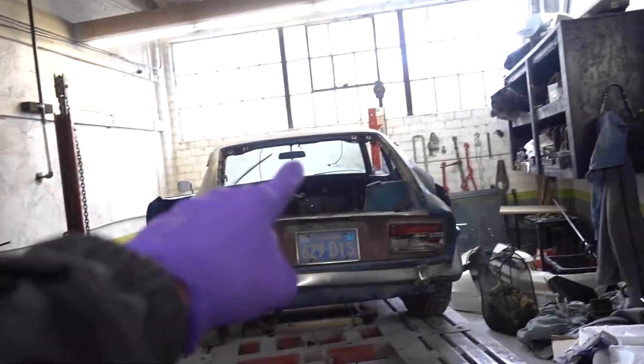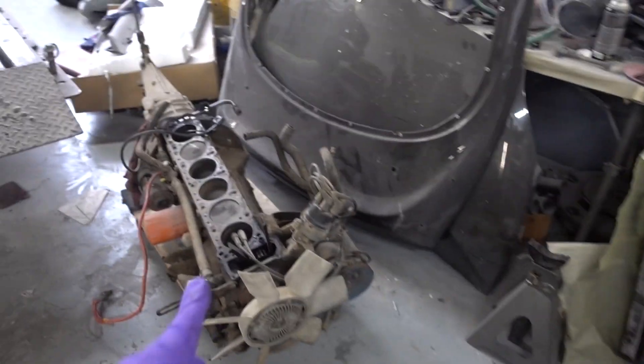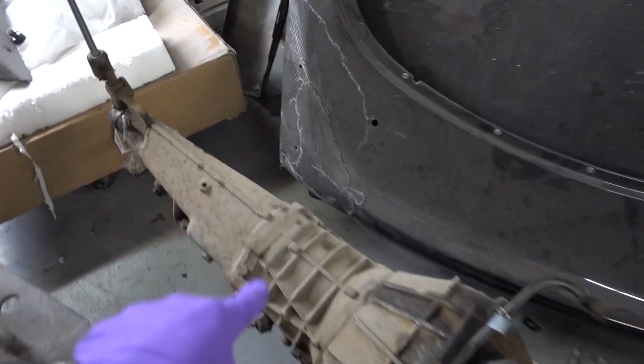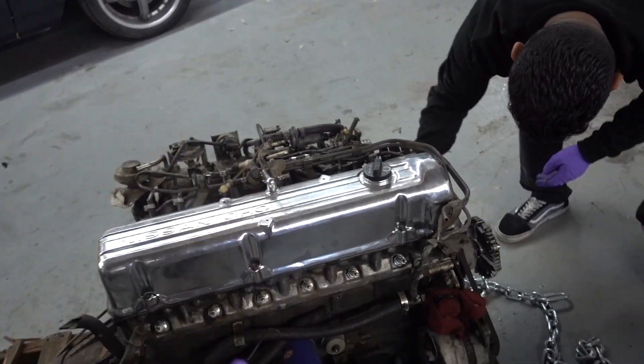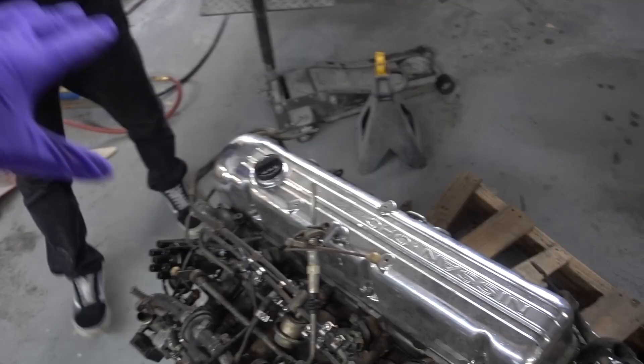This L28 right here actually came out of this 240Z right here, but here is what the automatic transmission looks like. And this one actually has the manual trans, which is what we need. So anybody in SoCal who knows an L28 with a manual trans — actually just the trans — that they want to sell to us, we are actively looking for it right now. Let me know because I will come get it as soon as possible. We're going to go ahead and get started, and I'm just going to walk you guys through us removing everything on the engine.